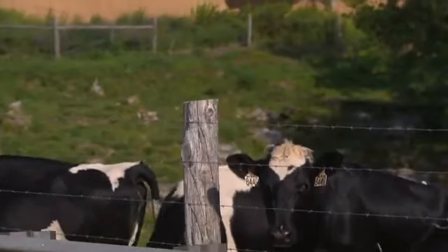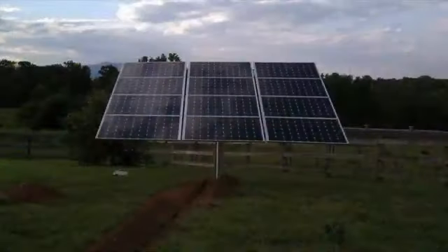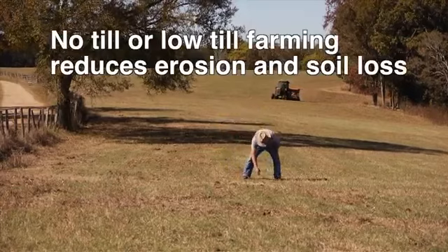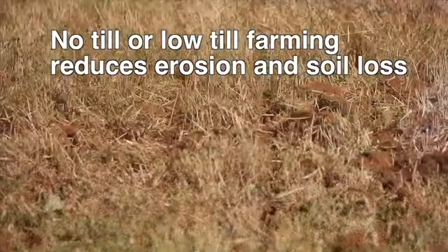They're putting up solar arrays on the land or panels on top of their barns or other buildings, and harnessing the rays of the sun to power up their farms, equipment, and homes. A couple other practices that have been used for years because of their environmental benefits are no-till or low-till farming, which can be used in conjunction with cover crops.